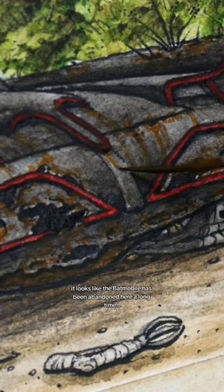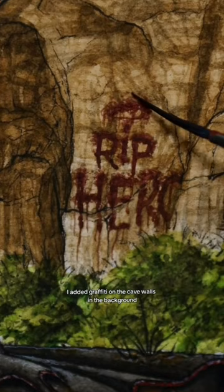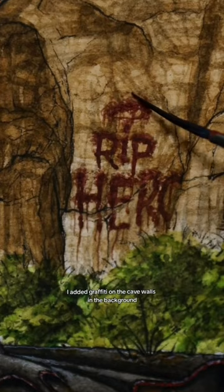It looks like the Batmobile's been abandoned here a long time, riddled with bullet holes and rust holes. Some of Batman's iconic accessories are littered around the area. As a final touch, I added graffiti on the cave walls in the background. I took my time with every detail — I think my favorite part is this rock that says na-na-na-na-na-na-na-na-na.